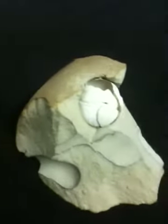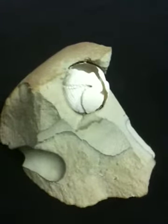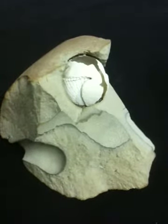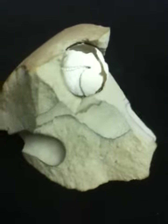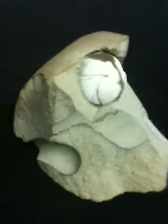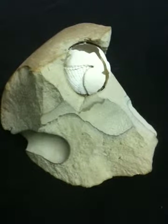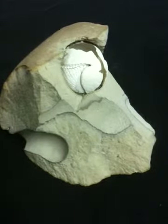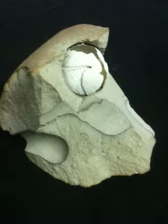Hello everyone, my name is Chris. What I have to show you today is a question born out of curiosity — I'm trying to figure out what this object is. If anyone out there can tell me where this thing came from or what it is, I'd really appreciate it if you could leave a comment. It might be something very common that I just haven't thought of.